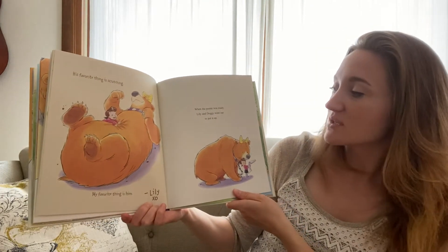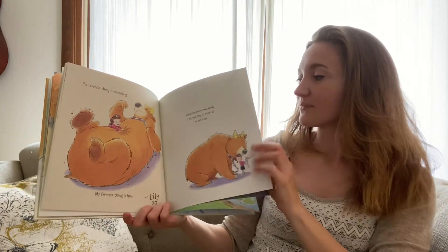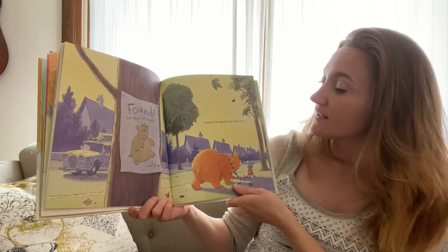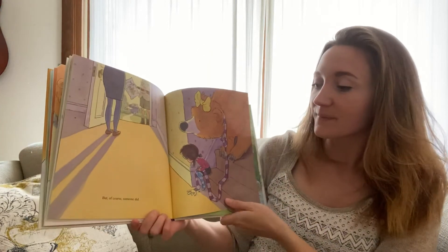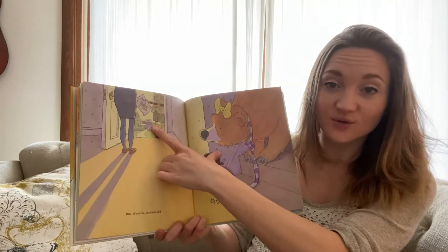When the poster was ready, Lily and Doggy went out to put it up. Secretly, Lily hoped no one would see it. But of course, someone did. That's a zookeeper.